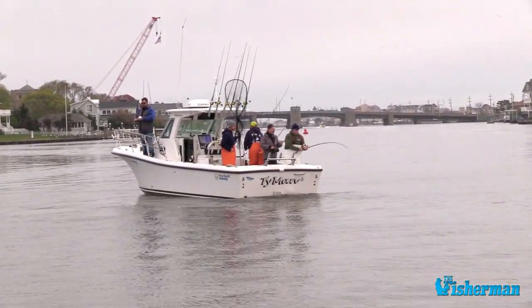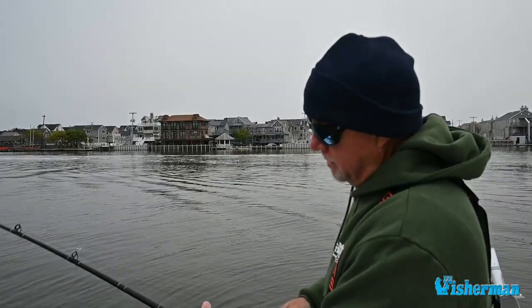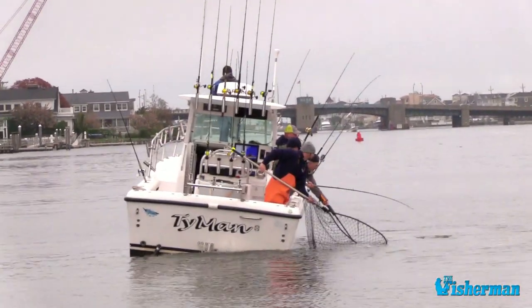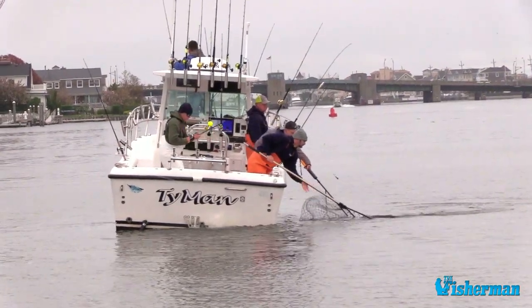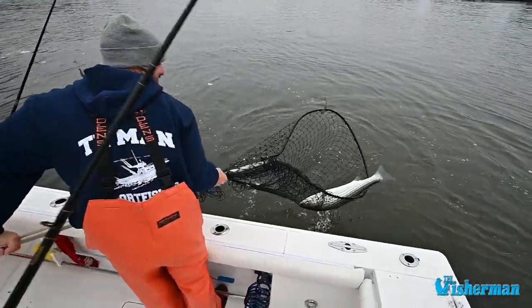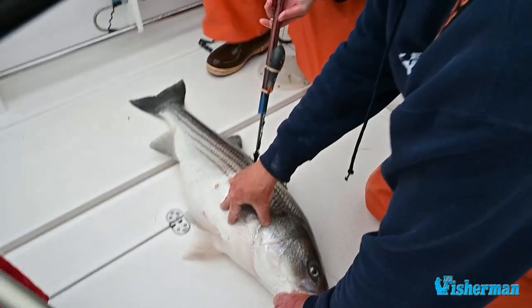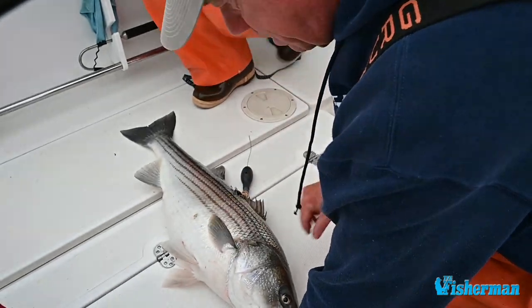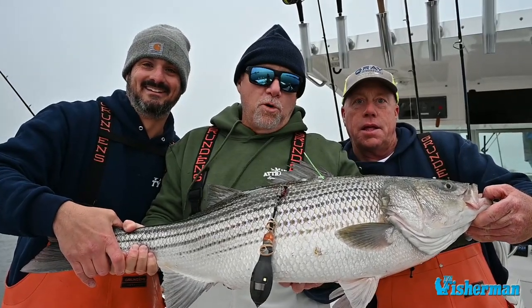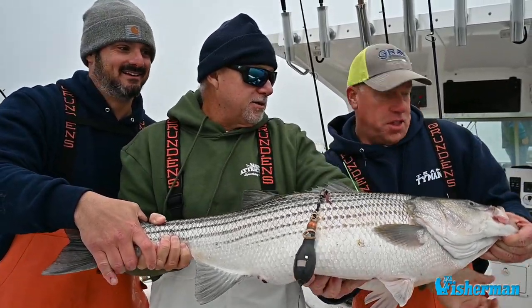This is how we do it here in Raritan Bay. Let's do what we got here, Mike. Going overboard with our satellite tag — Chuck Manny on the time end. Let her go, Chuck. Let's do it.